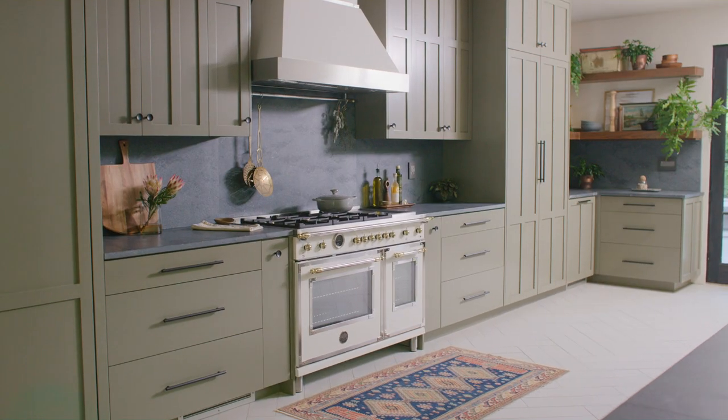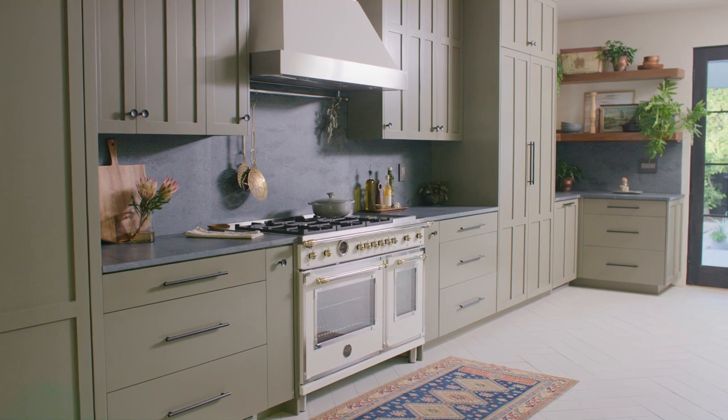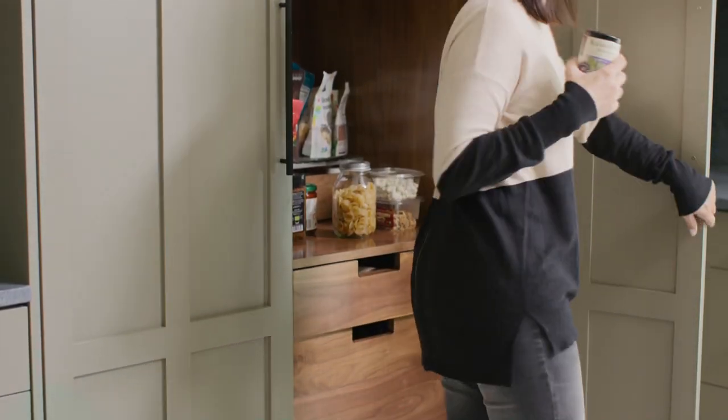I wanted to explore what was visible and what could be hidden from the eye, so the interior wall of the kitchen became a workhorse wall. It held the range, refrigeration, huge upper cabinets, and my pantry storage.